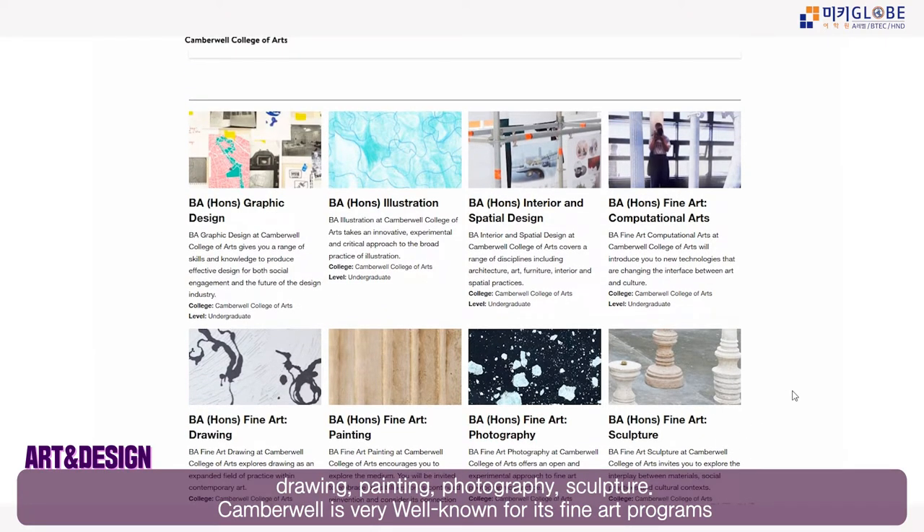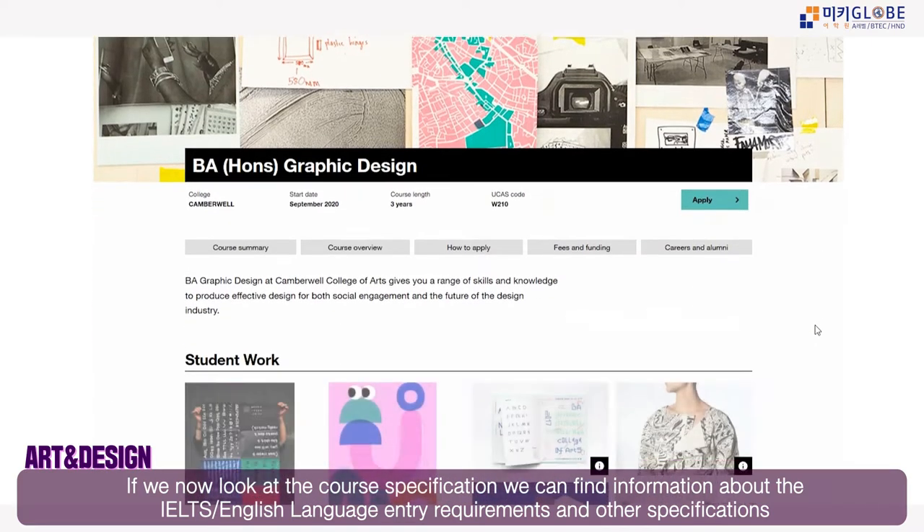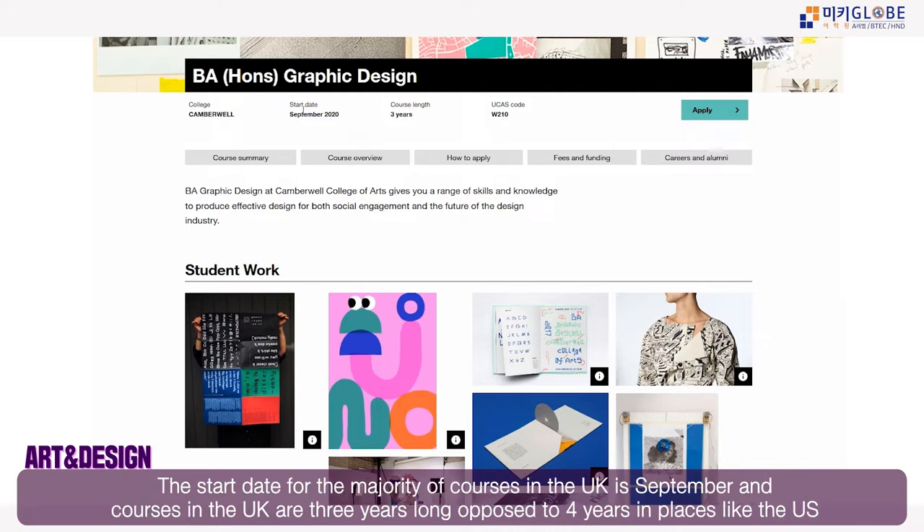Camberwell College of Arts is very well known for its fine art programs. Looking at the course specifications, the start date is September — very common for all UK courses. UK courses are three years, as opposed to America where they are about four years.